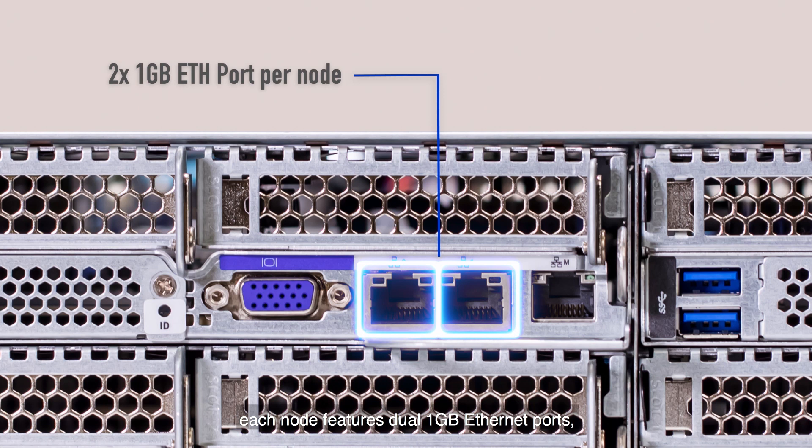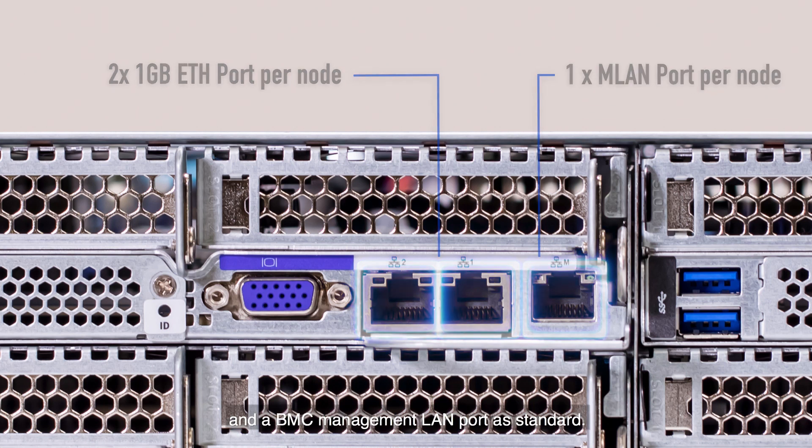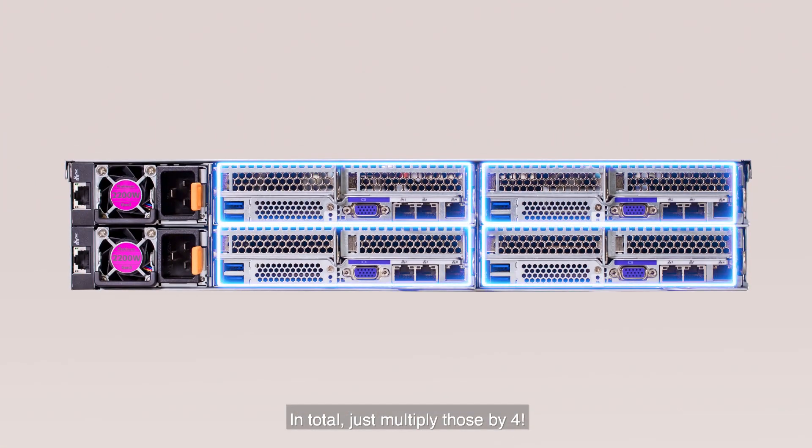Network connectivity wise, each node features dual 1 gigabyte ethernet ports and a BMC management LAN port as standard. In total, just multiply those by four.